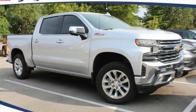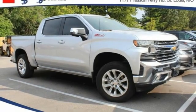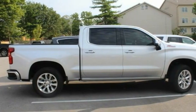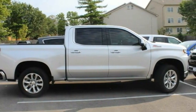Looking for the right vehicle? Check out the 2019 Silverado 1500. The Chevy Silverado 1500 has the lowest cost of ownership of any full-size pickup. This vehicle has less than 30,000 miles.